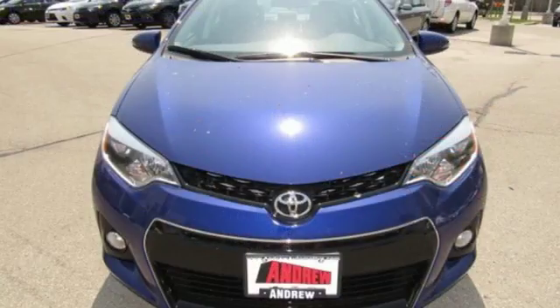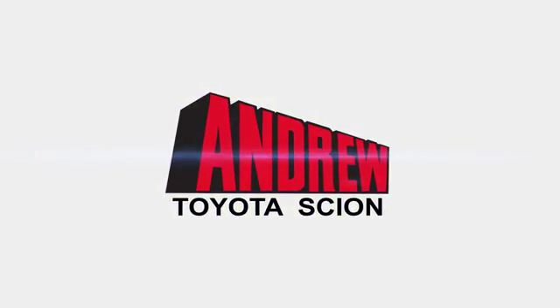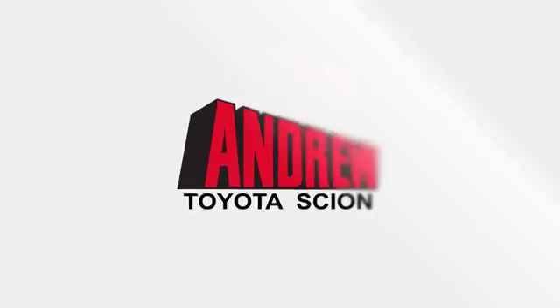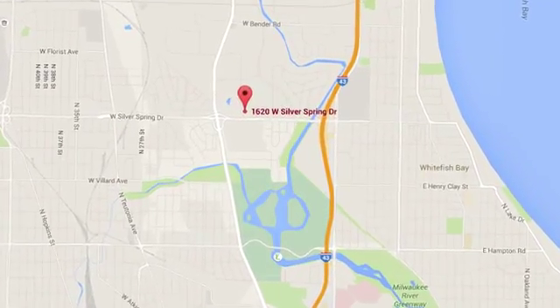Elevate your style in this Corolla. Test drive it today. Discover the Andrew Toyota Scion difference online at andrewtoyota.com or stop in for a visit. We're easy to find at 1620 West Silver Spring Drive.